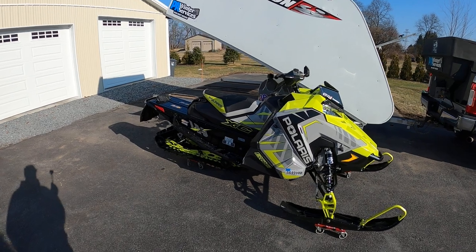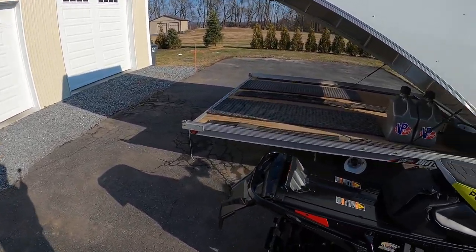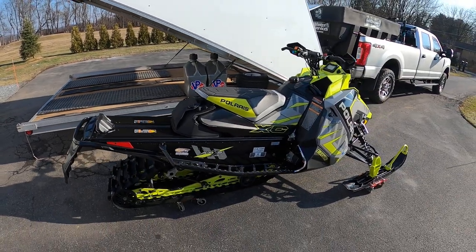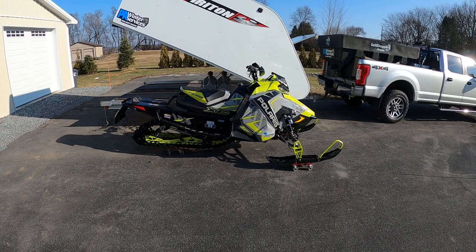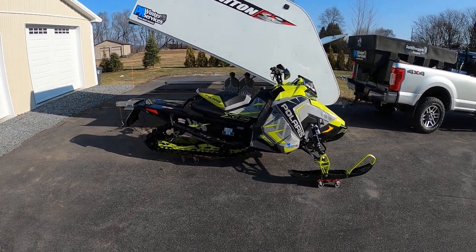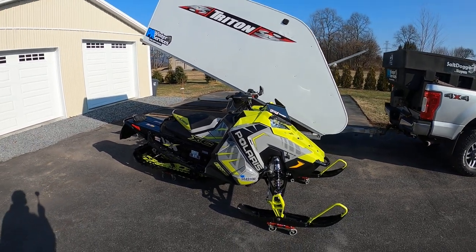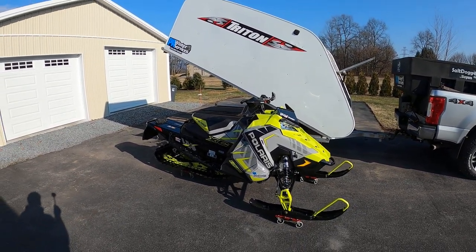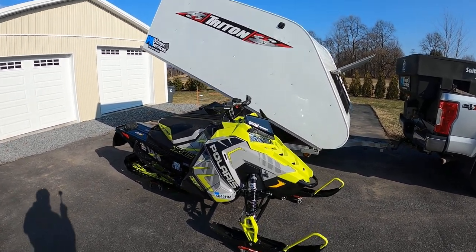I enjoy my new toy. I don't buy many toys — everything I usually buy is work related — but I figured I would spend the money. There's every bit of eighteen thousand dollars sitting here, so you guys know it's pretty expensive. Alright, well thanks for watching, see ya.